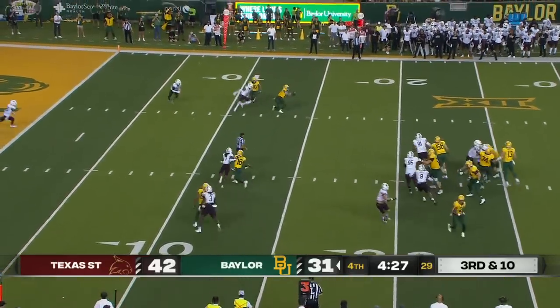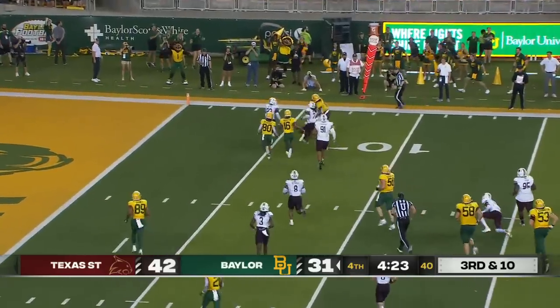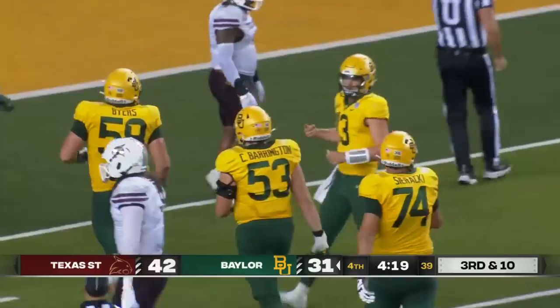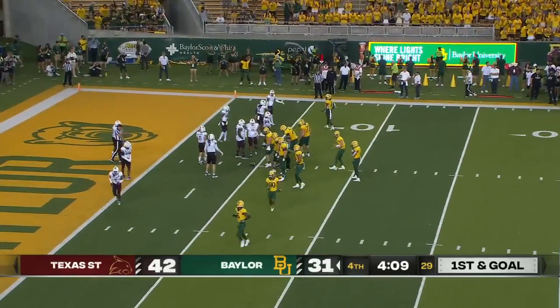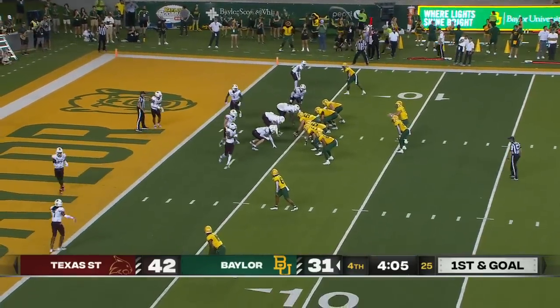Still 90-plus right now. Jackson leans back to grab it — stiff arm inside the five. Caleb Culp on the tackle. 6-3, 208 — Keetron Jackson, 12-yard gain. Big body. Give him a chance to make some grabs in space on a smaller defensive back — good things can happen.